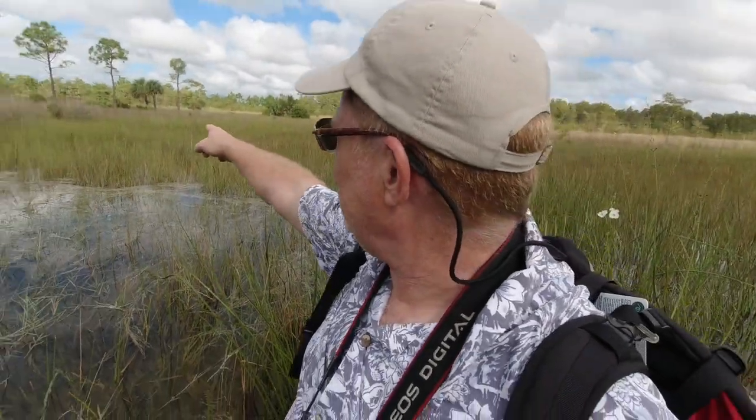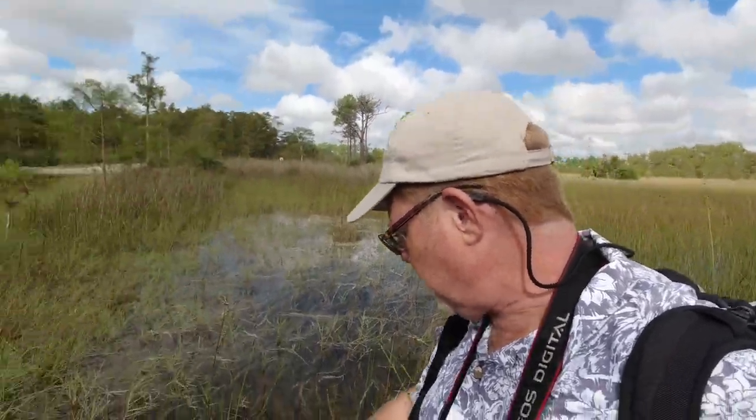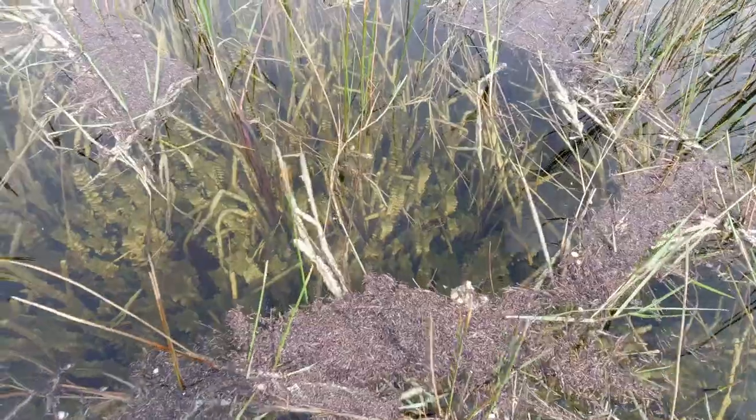That hawk is on something over there — he sees something he wants to eat. He just flew down out of the tree. There's also some aquatic plants under the water. I'll give you a peek at those.